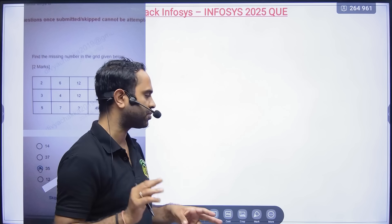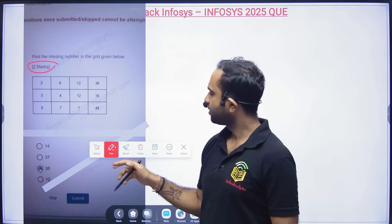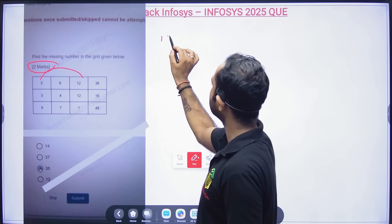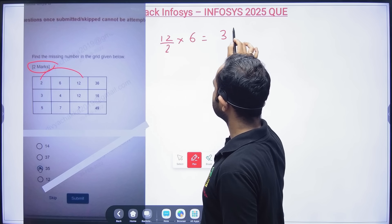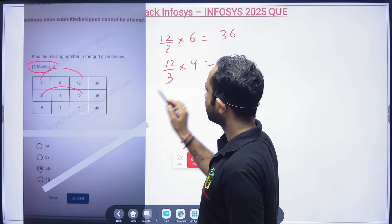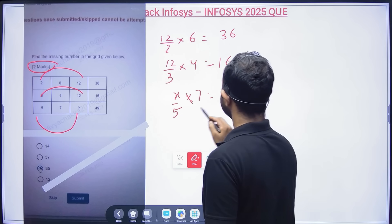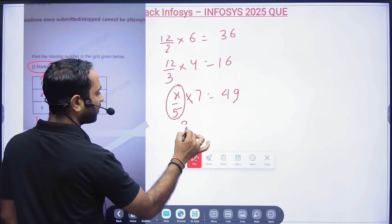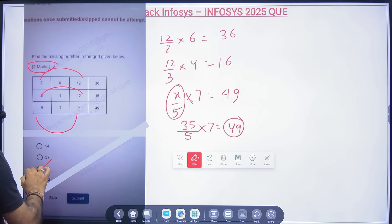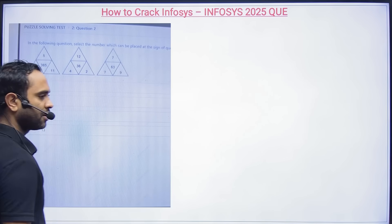There will be two puzzle questions for 2 marks each and two for 3 marks each, with marks mentioned. For a 4×3 matrix question with values 2, 6, 12, 36: take 12 divided by 2 into 6 equals 36. Then 12 divided by 3 is 4, and 4 into 4 is 16; dividing by 5 and multiplying by 7 gives 49 (since 7 into 7 is 49). Option C is correct.